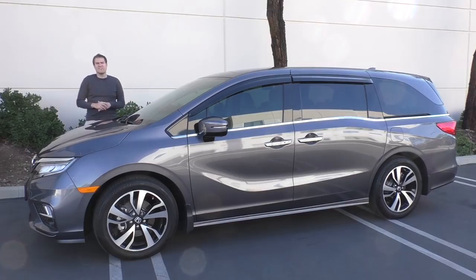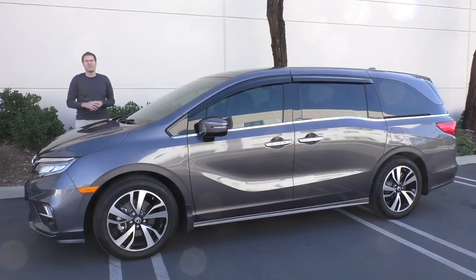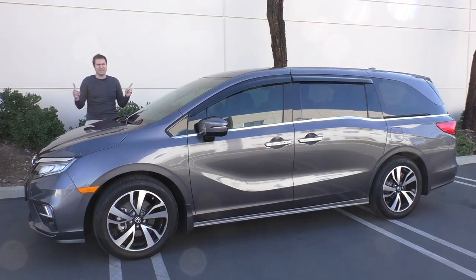This is a 2018 Honda Odyssey Elite, the top-end model in the Honda Odyssey minivan lineup, and it costs $50,000. That's right, you can now spend $50,000 for a minivan.